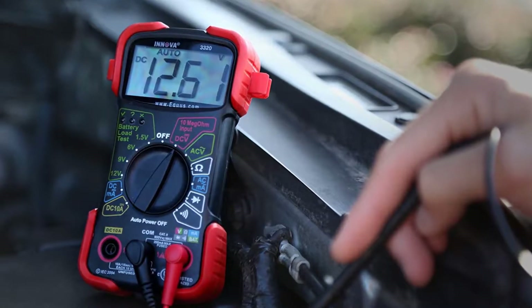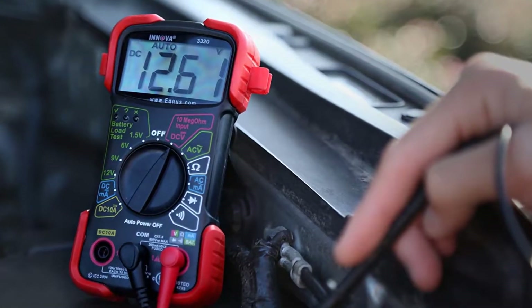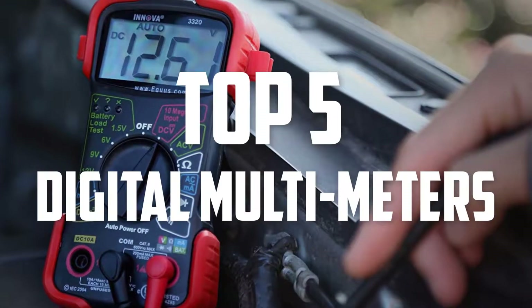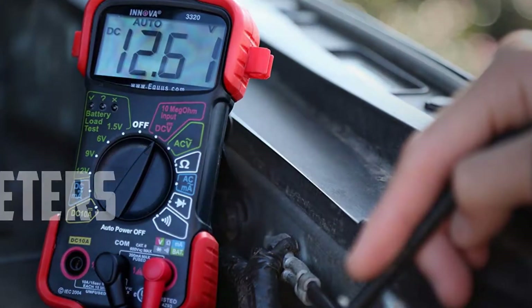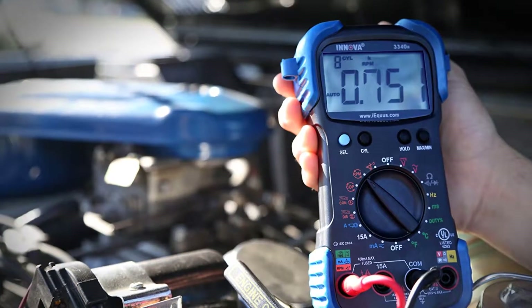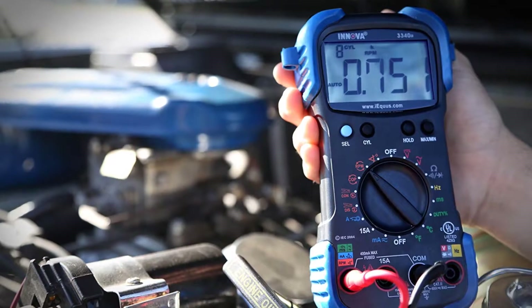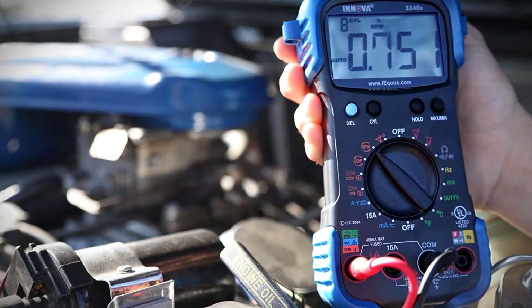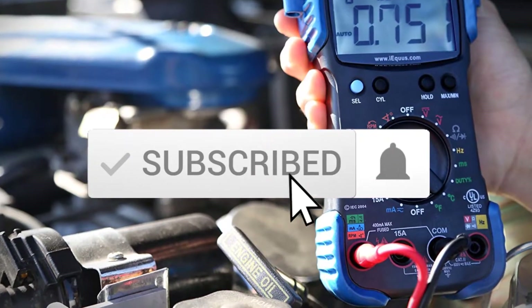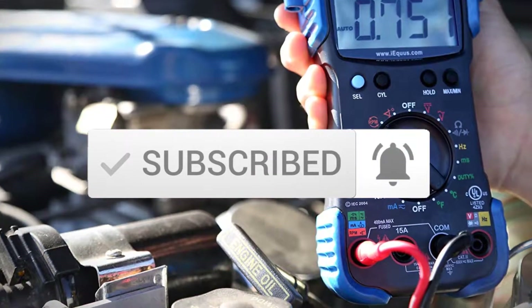Hello everyone, welcome back to another new video. In this video I'm going to talk about the top 5 best digital multimeters available on the market. I made this list based on my personal research and I tried to list them based on price, quality, durability, and more. If you want to see more information and the updated price, you can check out the description below, and also make sure to subscribe for more reviews. Let's get started with the video.